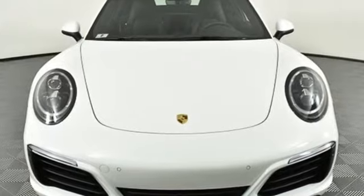Power, performance, Porsche. Stop in for a test drive and make it yours today.